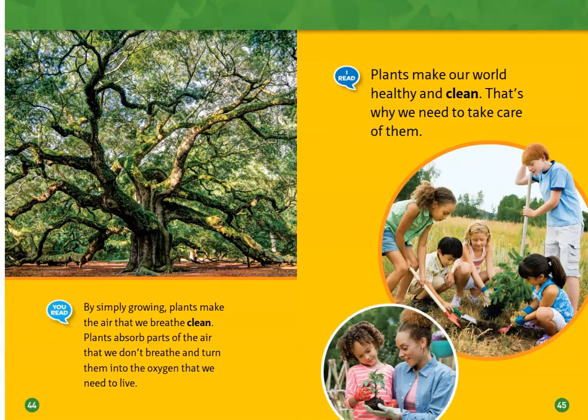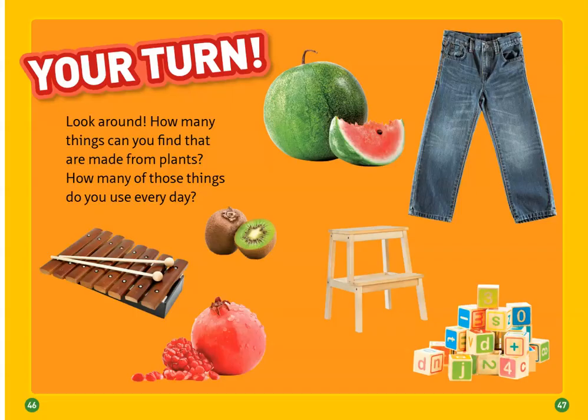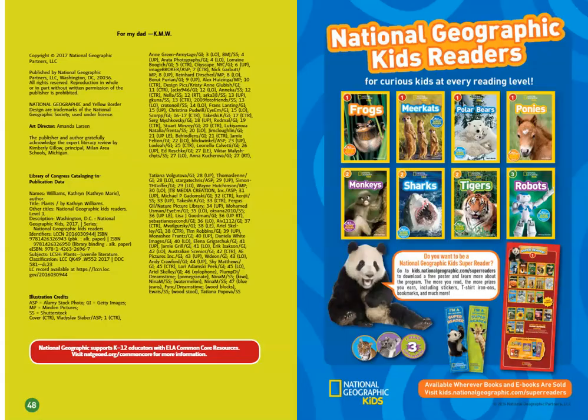By simply growing, plants can make the air that we breathe clean. Plants absorb parts of the air that we don't breathe and turn them into oxygen that we need to live. Plants make our world healthy and clean. That's why we need to take care of them.